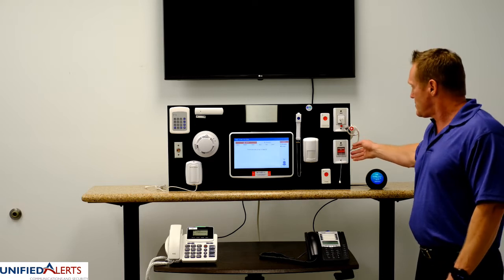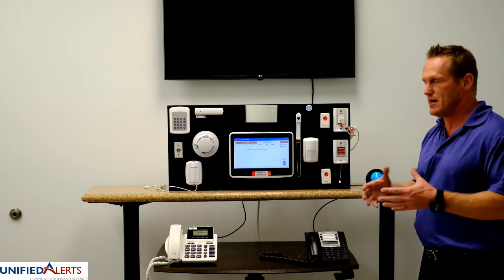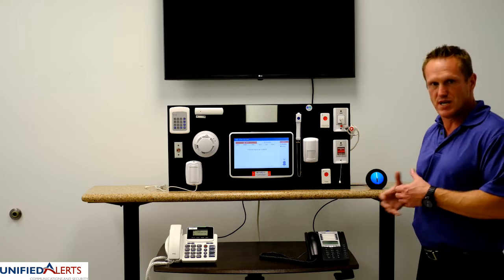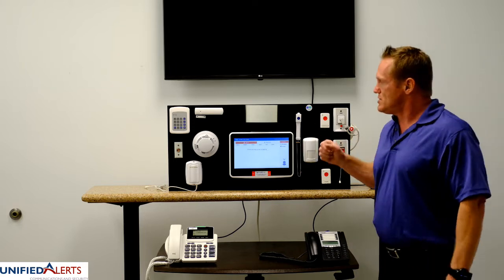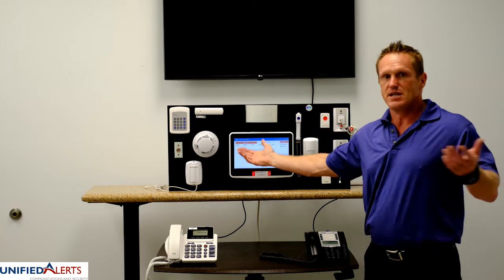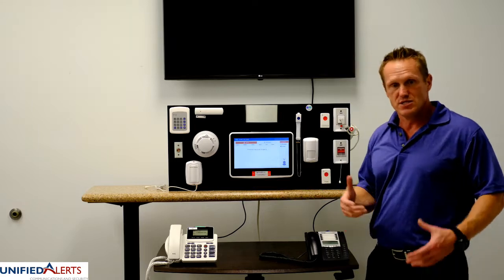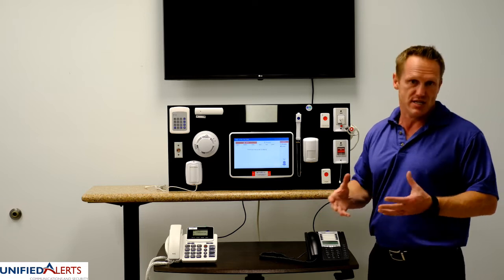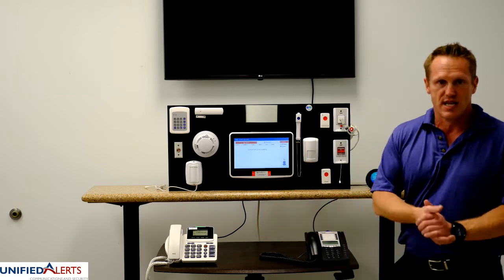We do have water-resistant pull cords for wet areas — typically bathrooms, spas, and common areas. Beyond standard call devices, we can do environmental monitoring. We can send alerts to staff in any way you choose, whether it's water leak detection — which is quite useful in multi-level, multi-family retirement communities, especially in independent living — or smoke detection.